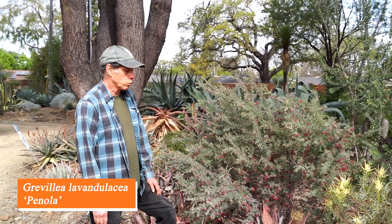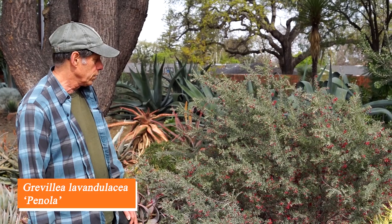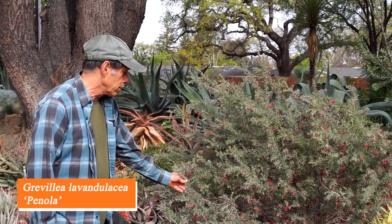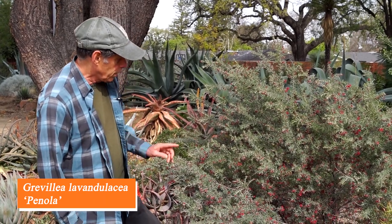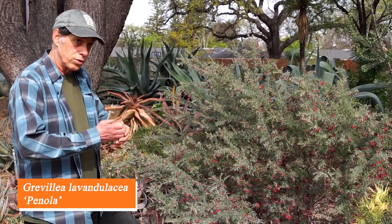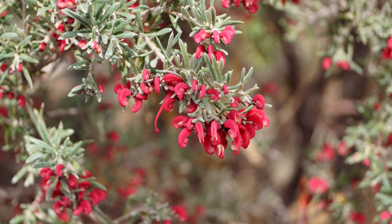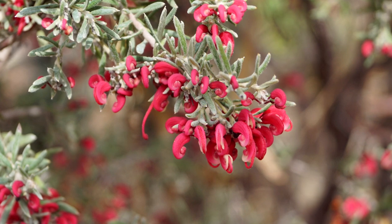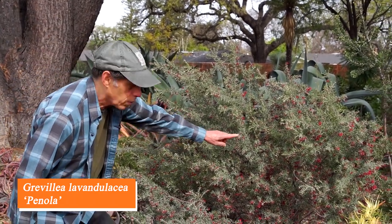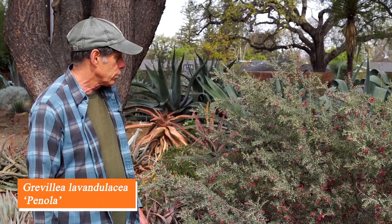We had a look at Grevillea Big Bird, which is relatively new to horticulture, but this one has been around for a long time — Grevillea lavandulacea Panola. Its name implies it looks like a lavender, but to me it really looks more like a rosemary. It has all these little curly red flowers spread just a few at a time all over the plant. The gray-green of the leaves combined with the red of the flowers makes it look very festive, and it's a very attractive plant even without the flowers.